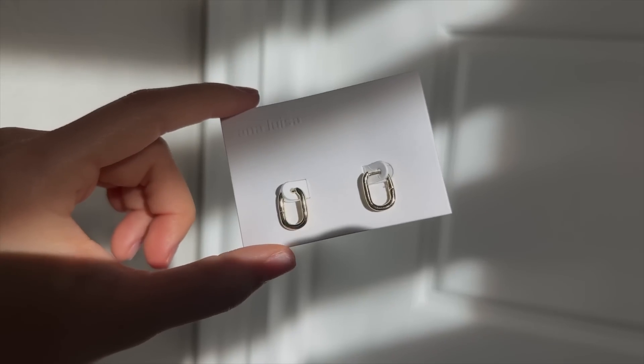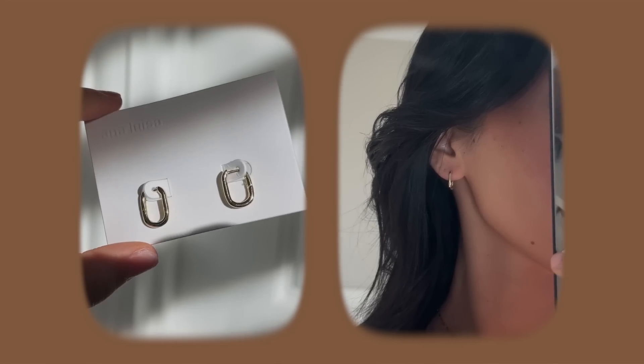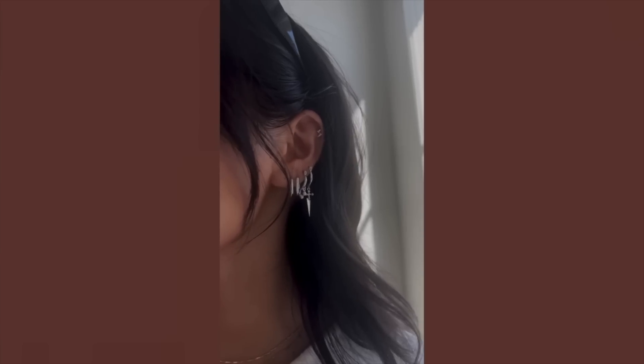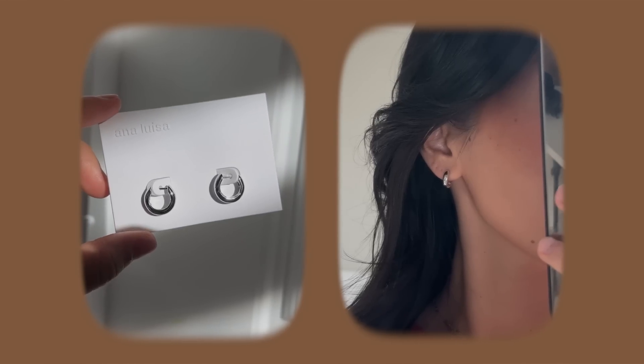I got four different pieces to quickly go over. First are these earrings I'm wearing, which I think are the Rocks Mini in gold. I actually have the same one in silver — I showed it last time and really liked the way they looked stacked. It's kind of different from a typical hoop; it's actually an oval shape. I also have these little huggies in silver, which I'm pretty sure are available in gold depending on your preference.